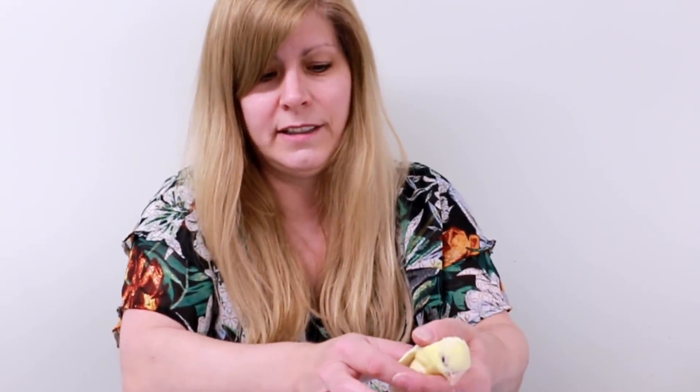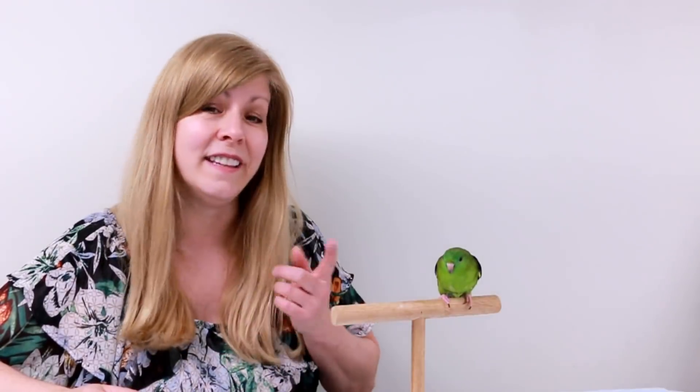This is Nugget, another linnie. He's cream-colored with red eyes and is going to be 10 in a few weeks. He has some arthritis in his feet and eye trouble — glaucoma in his left eye, which has left him blind in that eye. His other eye has limited vision too. Despite that, he's still a happy boy — he talks, chirps, eats, and does all kinds of things. I let him walk around the floor since he can't fly well and tends to bump into things. That's Nugget.